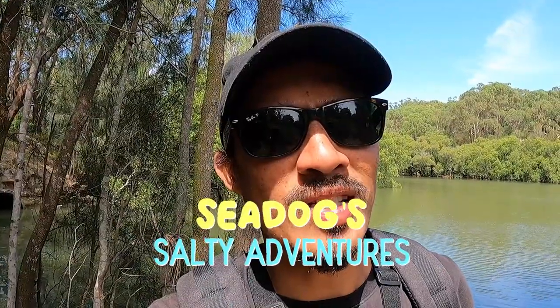My name's Neil, or as my wife likes to call me Seadog, and welcome to my channel Seadog Salty Adventures. Today we're fishing one of the drain pipes into the Georges River. I've been sussing out this spot for a long time now. It looks fishy man, it looks fishy. Hopefully we get some fish. See yous on the water.